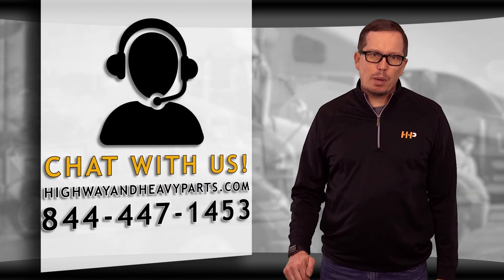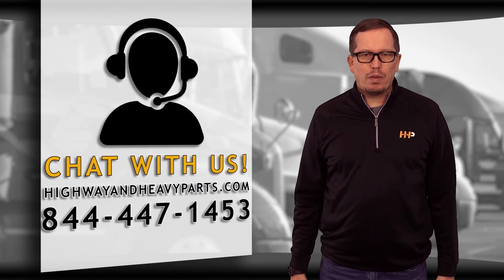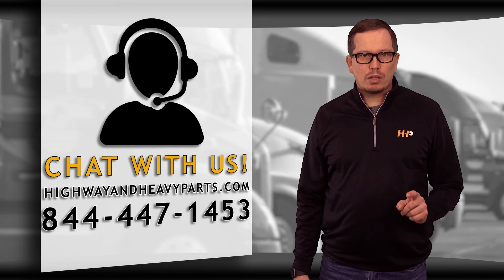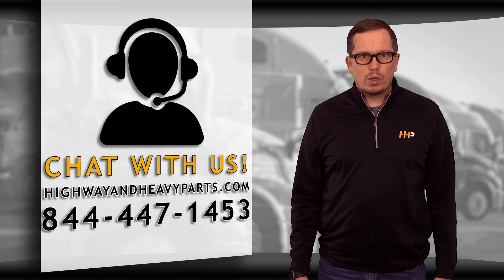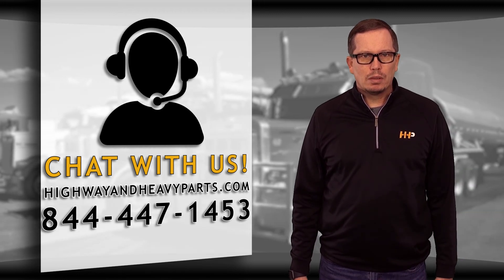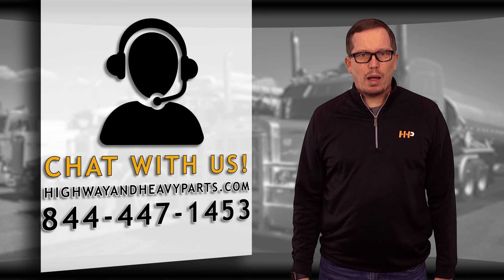If you have any questions about today's video, submit a comment below or chat with us on highwayandheavyparts.com. You can also talk to me or any of the other service techs at Highway and Heavy Parts at 844-447-1453. From diagnosis through delivery, we're Highway and Heavy Parts.